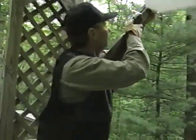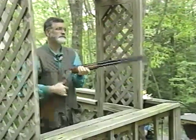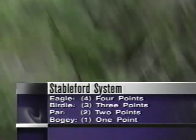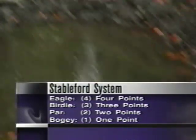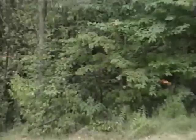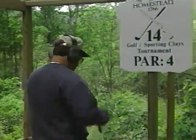This shoot is being scored under the Stableford system, which awards points based on an established par at each sporting clays station. Shoot one less target than the par on the station and you get one point. Shoot the par number of targets and you get two points. For example, on a station that has a par of four, a shooter breaks three targets and scores one point. If a shooter breaks four targets — that's par — he scores two points.